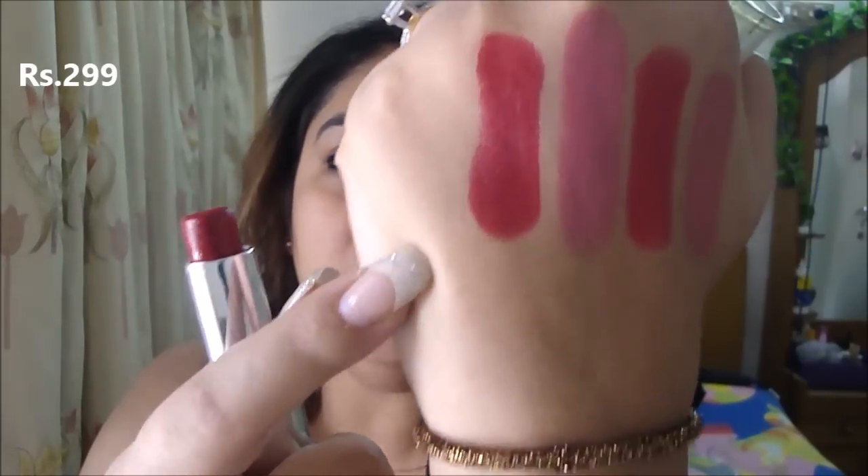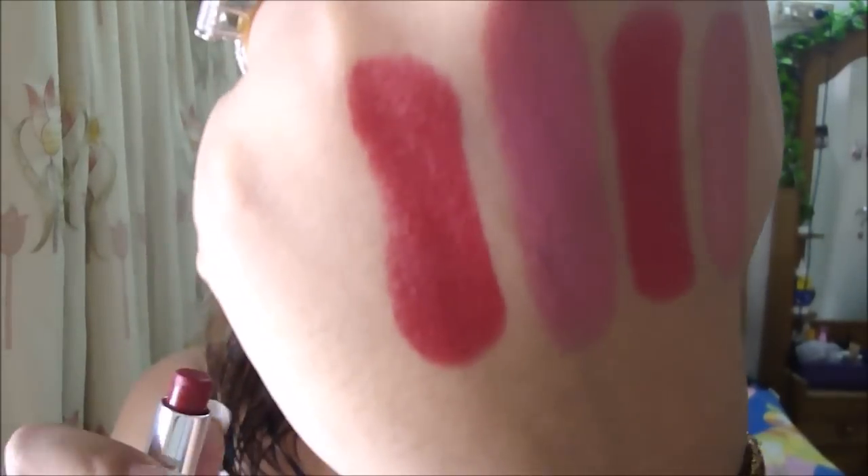Another lipstick I love stays on for about five to six hours, and it's under 300 — it's 299 to be exact. This is the Colorbar lipstick in the shade Hearts and Tarts number one. It's a red color and I totally love the pigmentation. It stays on for a really long time and it's all good for 300 rupees.